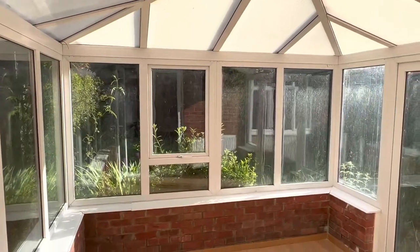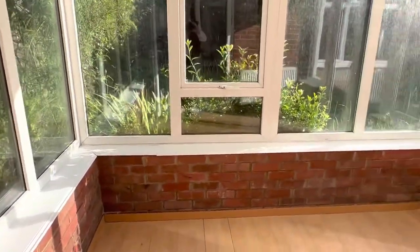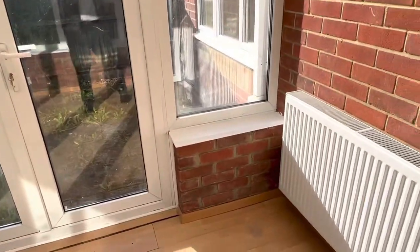Into the heated conservatory, heated from the mains gas central heating, with a brick-built base and uPVC double glazed elevations. Double doors open out onto the rear garden.